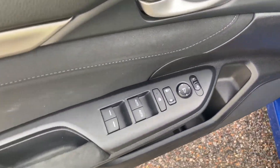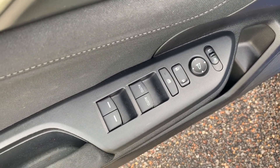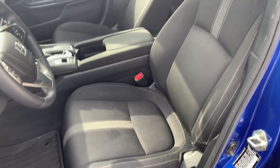You'll have your door controls for your side mirrors, window locks and controls. There's also an all-weather floor mat in the footwell of the vehicle.